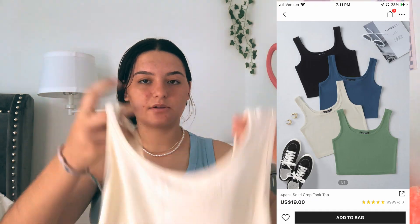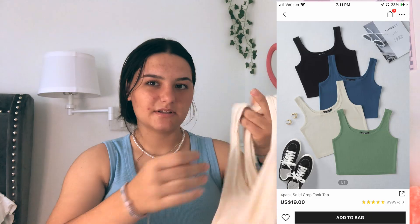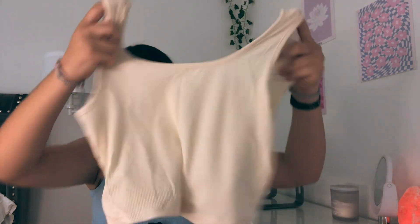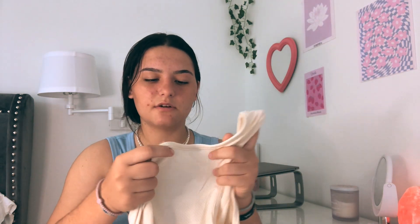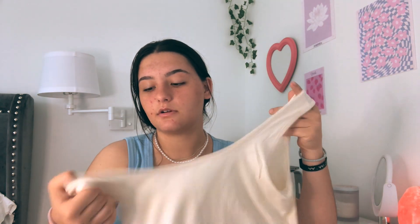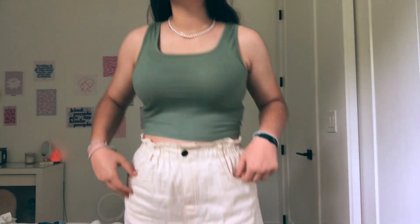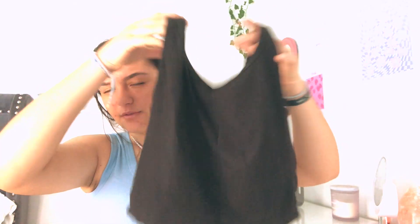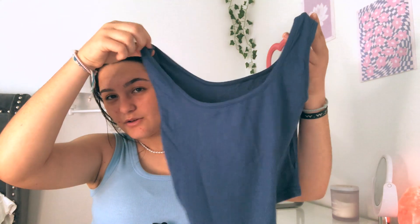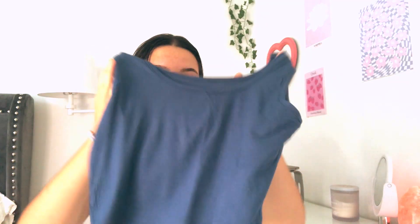The next tank tops I got were in a set — I just got some basic ones because I needed these colors for the summer. I got a plain cream colored one, and the material for all these tank tops is also a little bit stretchy. I will say for this one it is a little big on me, so I would say stay your normal size. There's also a green one, a black one, and this blueish one that I love — I think I'll pair it with a lot of things.